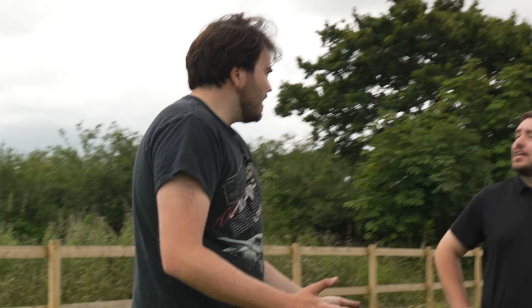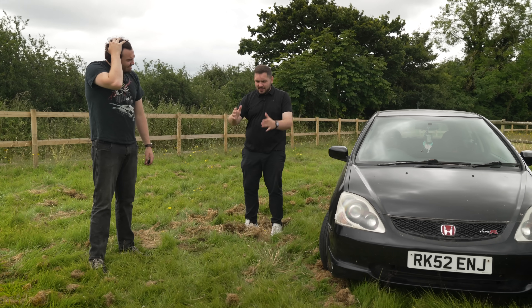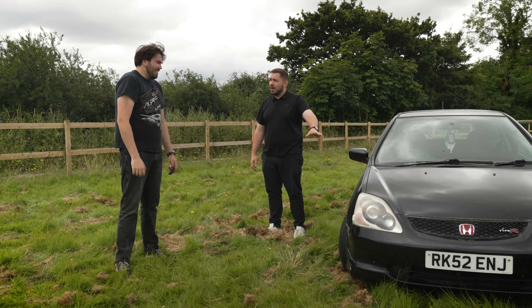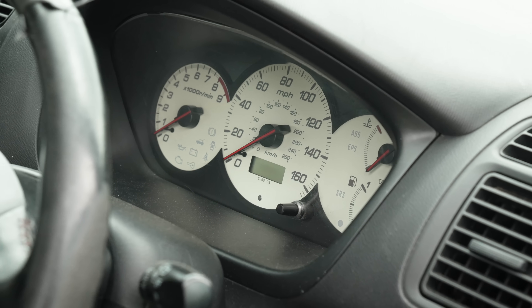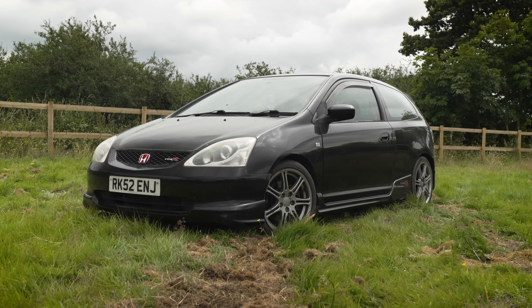Where did you find this? Gumtree. I scraped the bottom of the barrel — went through everything, and then Gumtree, and then there it was. A Gumtree car, blurry picture. But a two-litre VTEC K20, almost 8,000 rpm, for £1,950. From the Crossfire to this — what an upgrade.